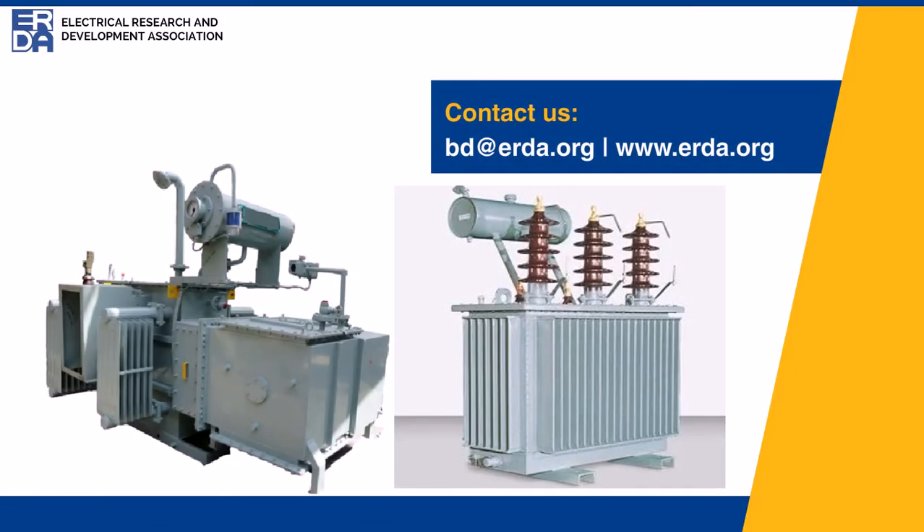For more details on this technology, please contact our experts at ERDA. Thank you.